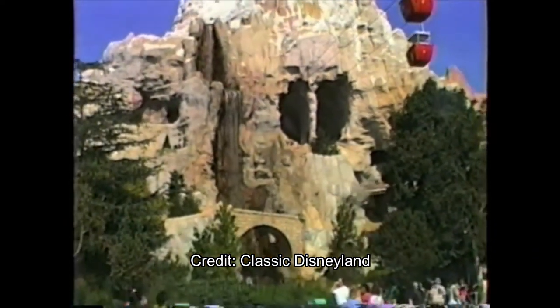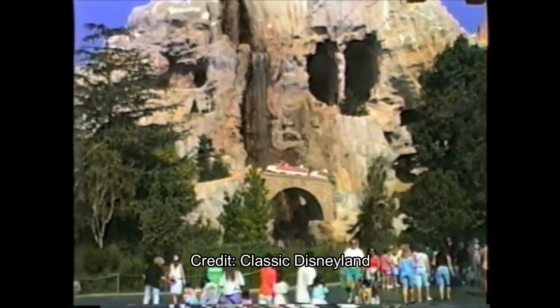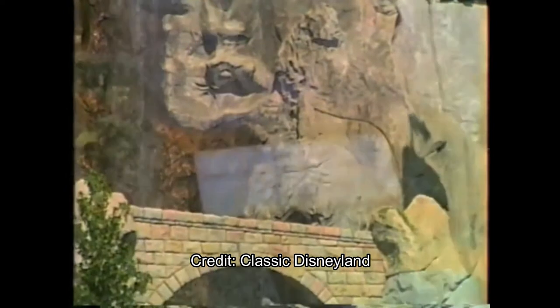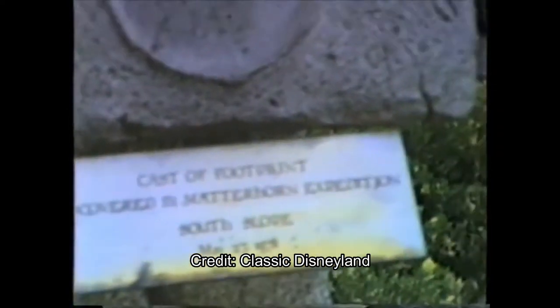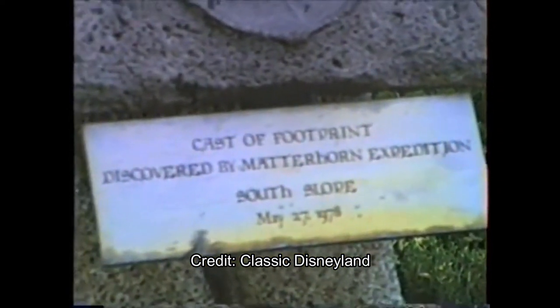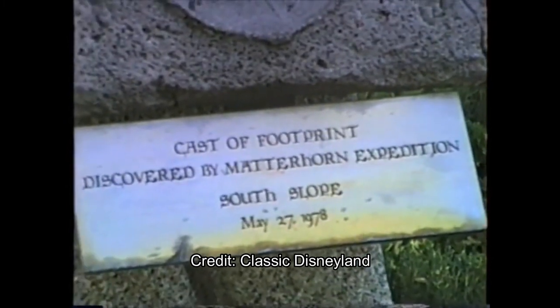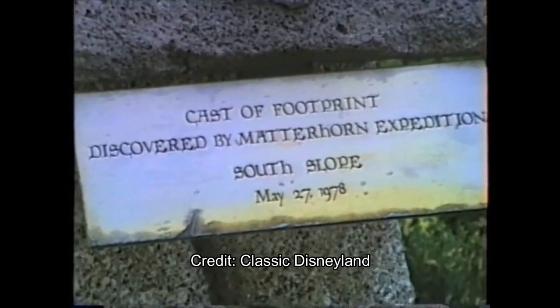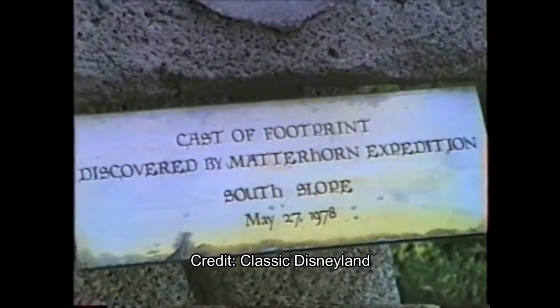The Matterhorn is the first tubular steel continuous track rollercoaster in the world. It was built by Arrow Development and is located between Tomorrowland and Fantasyland. It employs, like a lot of things at Disneyland, forced perspective to seem larger.